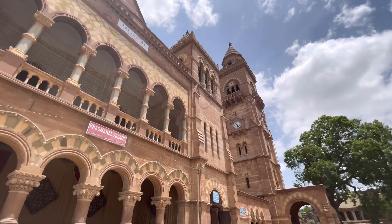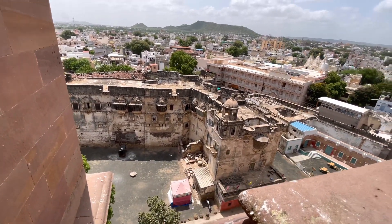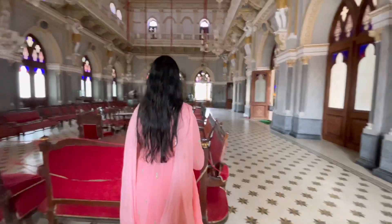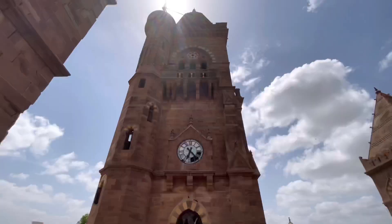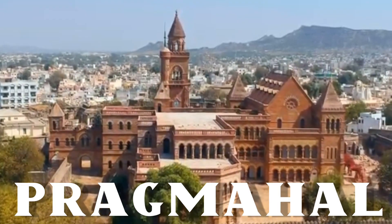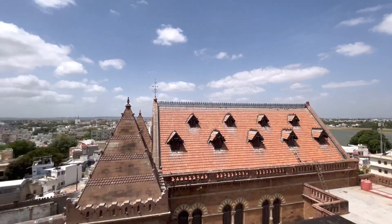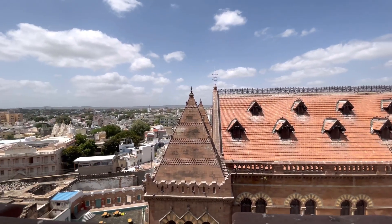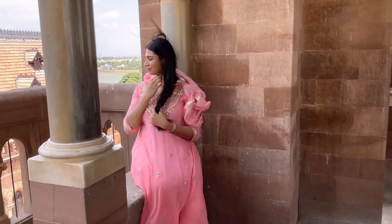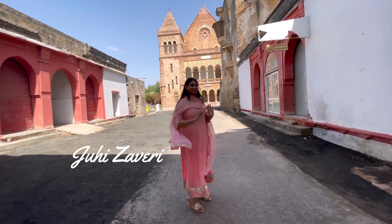History and Instagram go very well hand in hand, and today I'm going to take you through Bhuj's most Instagrammable place that still stands tall with its own solid history — Pragmahal Hill. Bhuj is such a historical place, and if you are visiting a place or monument, you definitely want to know the story behind it. Welcome to another episode; this is Juhi here, welcome to our channel Juhi and Krishma.